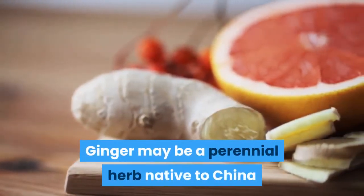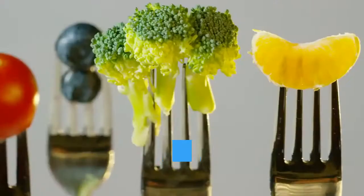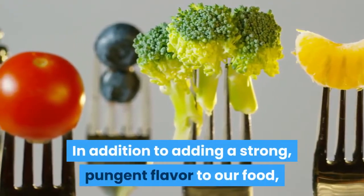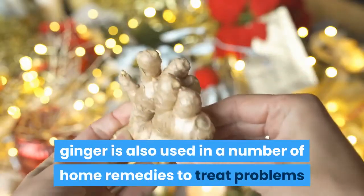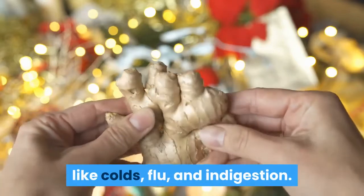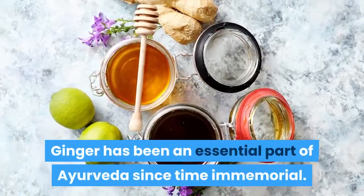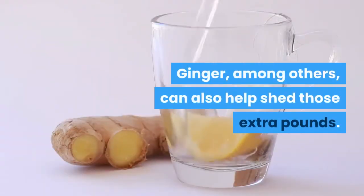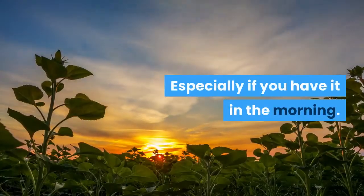Ginger is a perennial herb native to China and India, referred to as common ginger. In addition to adding a strong, pungent flavor to our food, ginger is also used in a number of home remedies to treat problems like colds, flu, and indigestion. Ginger has been an essential part of Ayurveda since time immemorial, and it can also help shed those extra pounds, especially if you have it in the morning.